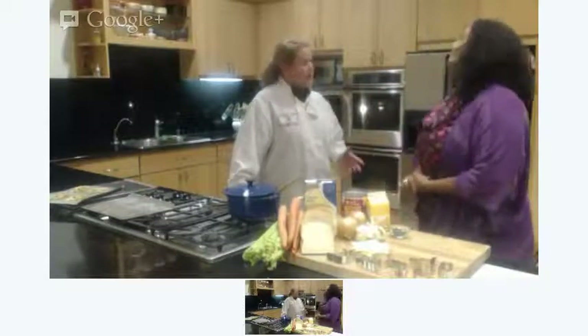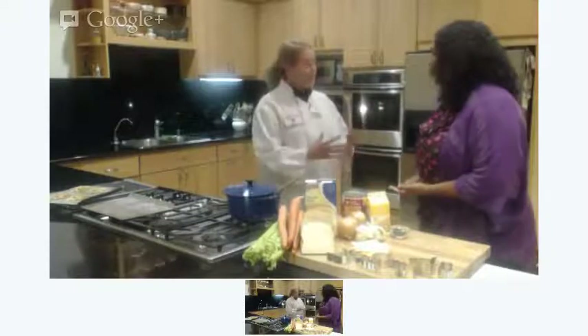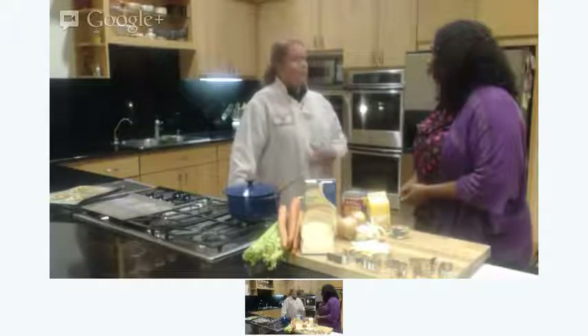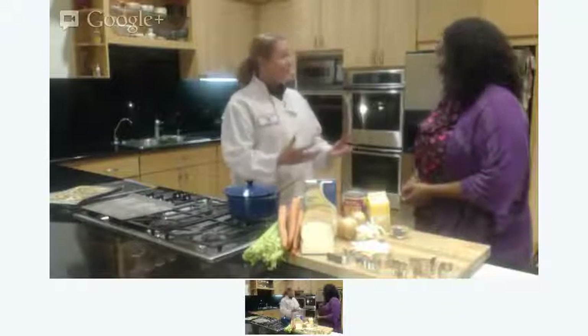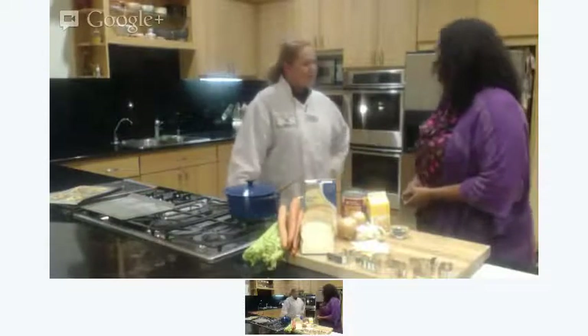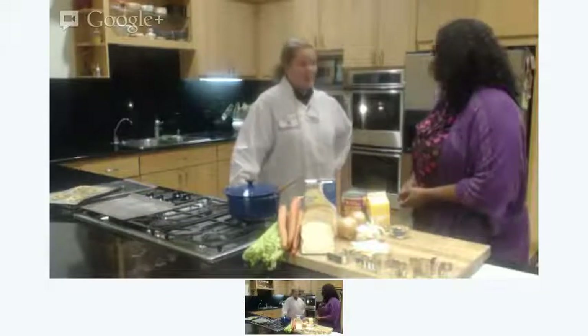These are easy recipes. A couple of them take a day or a day of advance preparation, but a lot of these dishes you can do that evening, and a lot of them you can have the kids involved in the cooking experience, so they're making their meals too.